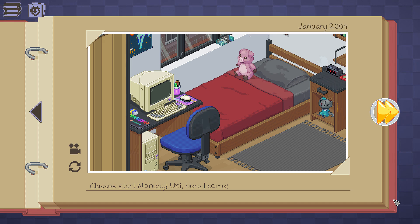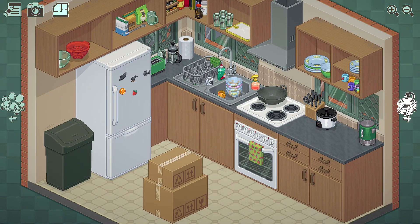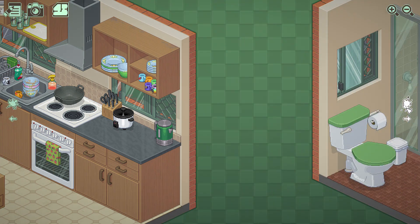Oh, I'm at uni! Classes start Monday - uni, here I come. I don't recommend going to uni, I went to uni, wasn't great. 2007 - I was starting secondary school, or high school. Oh, we're a dressmaker now - interesting. We've already got some stuff set up. It's much nicer, this place.